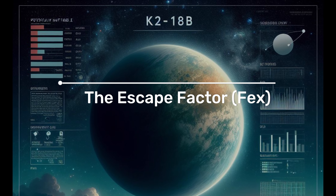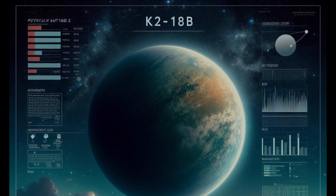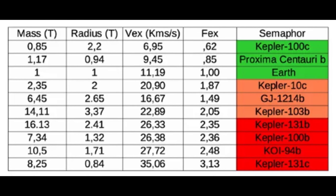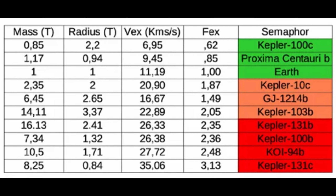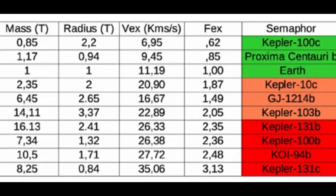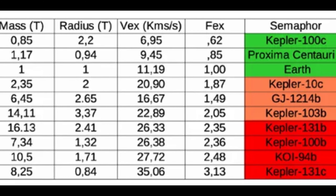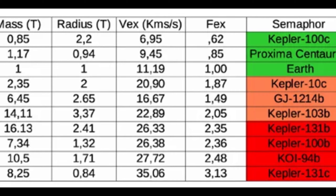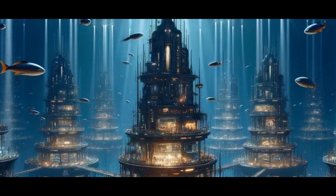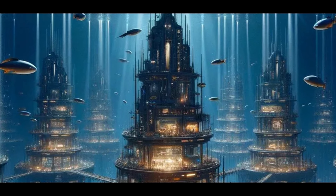The escape factor, or Fex, is a critical parameter for any exoplanet. It determines whether a planet can retain its atmosphere or if it's destined to lose it to space. Think of it as the escape velocity needed for gases to break free from the planet's gravitational pull. For K2-18b, the Fex is a game-changer — it's calculated to be around 2.2, which means that any gas escaping from the planet must reach a velocity of 2.2 times the speed of sound to break free. This value is crucial because it tells us whether K2-18b can hold onto its atmosphere, or if it's slowly leaking gases into space.